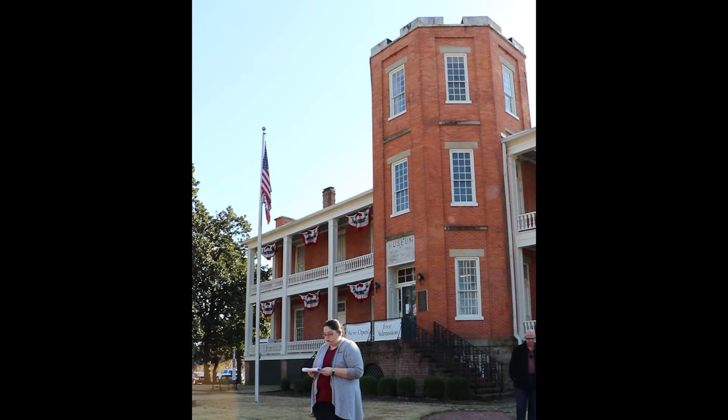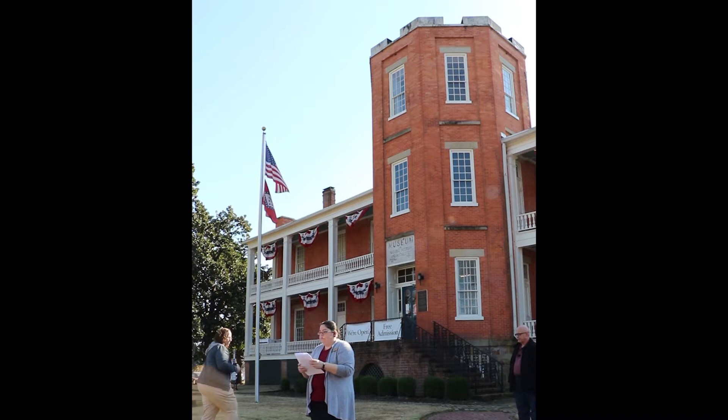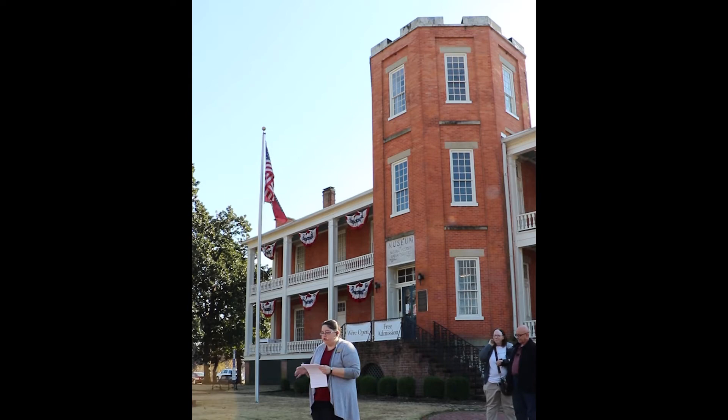After the building was completed, during the following decade over 30 buildings were added to the site, including officers' quarters, barracks, a hospital, several service and storage buildings, and other ammunition-related buildings. This area served as the Arsenal, with military posts stationed here, but not much happened beyond the daily routine of the post itself — until the Civil War.